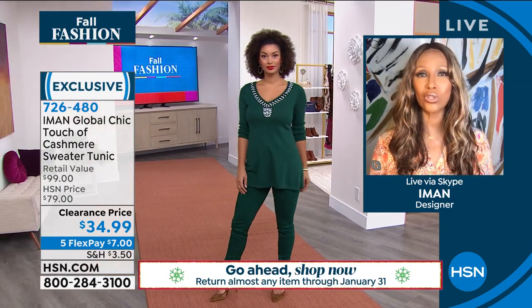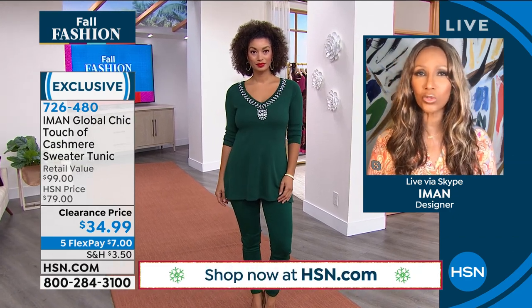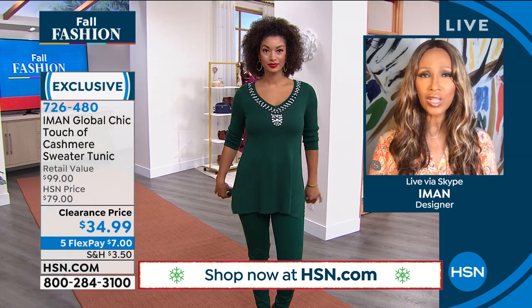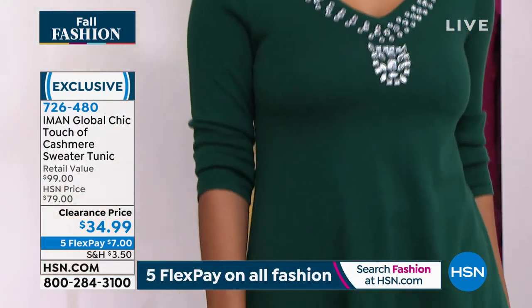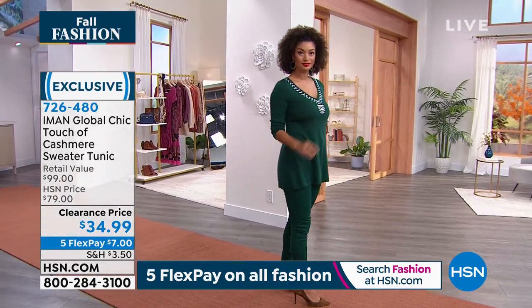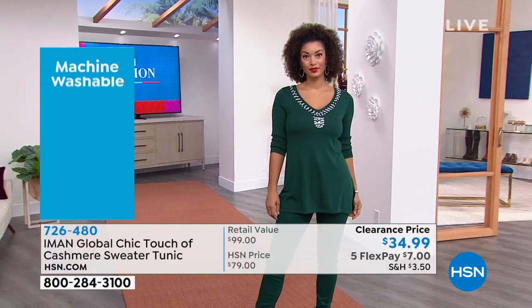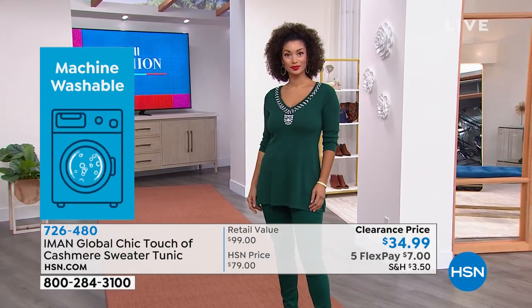It has no buttons or zippers — you put it over your head and you're set to go. It has a perfect combination of casual and dressed up. What makes it dressed up is that jeweled neckline: art deco inspired facets, so you don't even have to think about jewelry. During the holidays we take family pictures, selfies — whether posting on social media or as keepsakes — and these are the times we used to dress up.